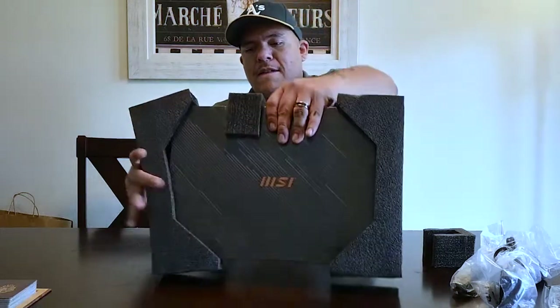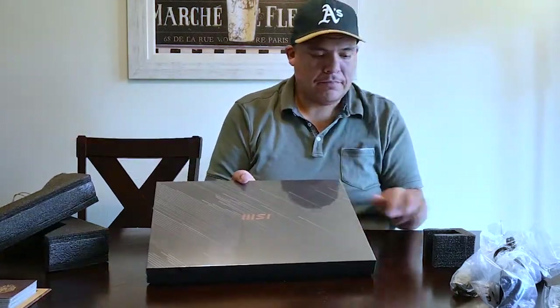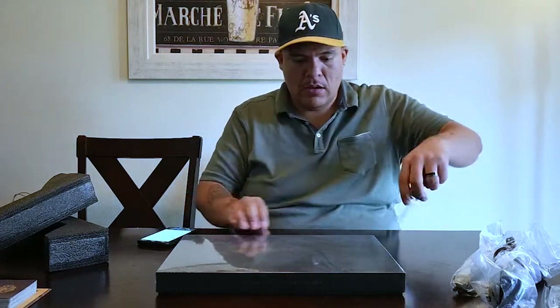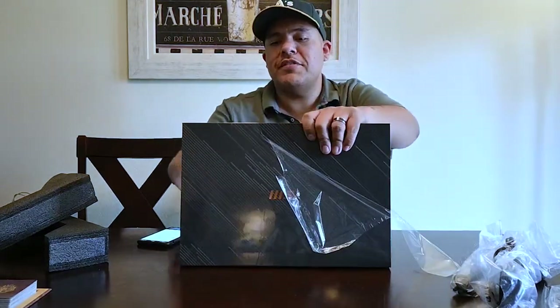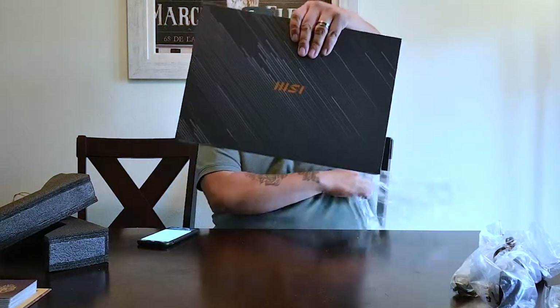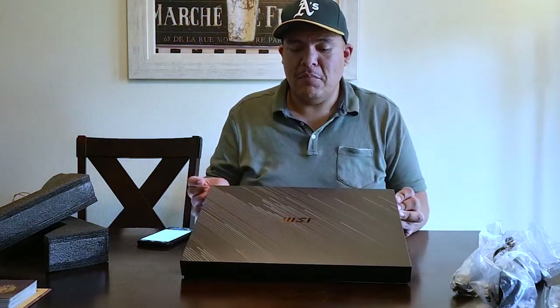All right, let's get into this. Super stoked. So on the box here it says business and productivity laptop. I'll tell you guys why I went with the Prestige 15, the MSI Prestige. MSI is a good brand of computer. I've played quite a few of the gaming computer laptops and I like them a lot. But this computer has a lot of specs that I need as a content creator.